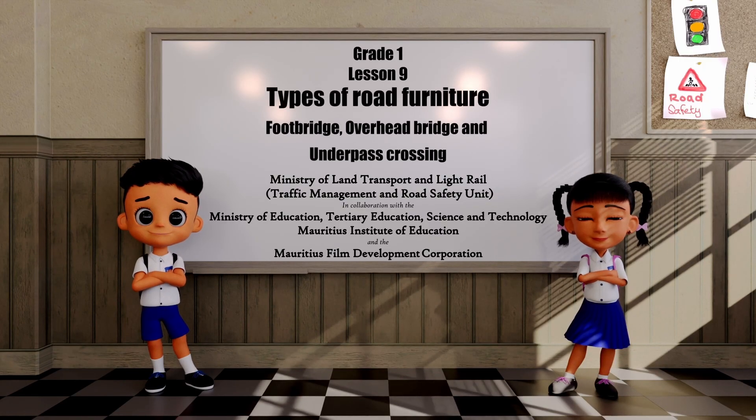Lesson 9: Types of Road Furniture, Part 3 — Foot Bridge, Overhead Bridge and Underpass Crossing.